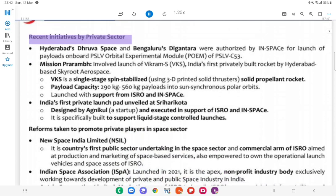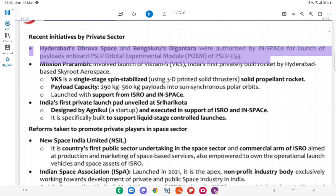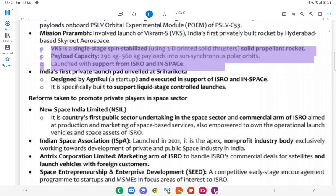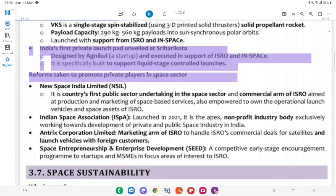Recent Initiatives by Private Sector: Hyderabad's Dhruva Space and Bengaluru's Digantara were authorized by IN-SPACe for launch of payloads onboard the PSLV Orbital Experimental Module (POEM) of PSLV-C53. Mission Prarambh: Involved launch of Vikram-S (VKS), India's first privately built rocket by Hyderabad-based Skyroot Aerospace. VKS is a single-stage, spin-stabilized, 3D-printed solid propellant rocket with payload capacity of 290–560 kg into sun-synchronous polar orbits; launched with support from ISRO and IN-SPACe. India's first private launch pad unveiled at Sriharikota, designed by Agnikul — a startup — in support of ISRO and IN-SPACe; specifically built to support liquid-stage controlled launches.